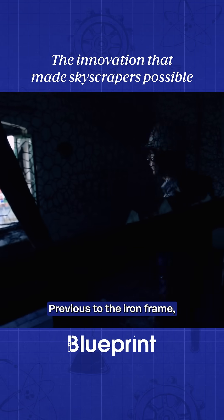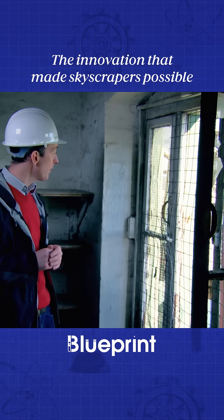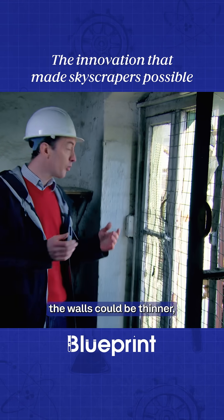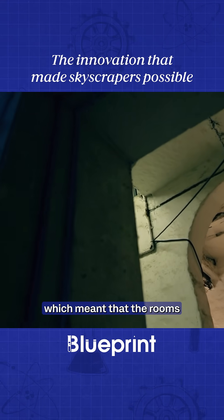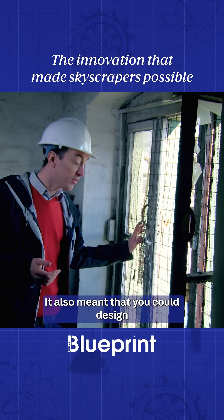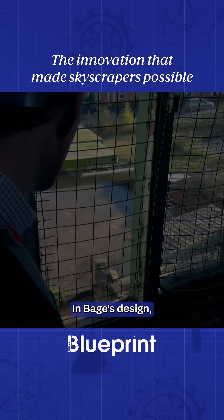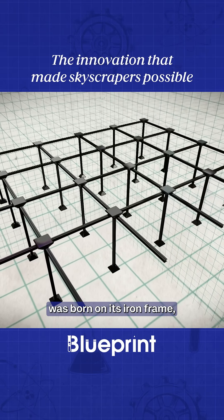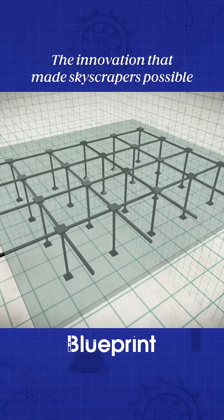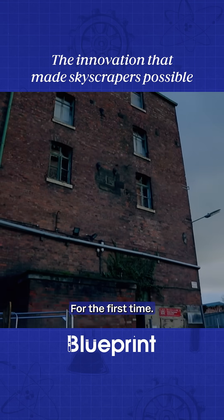Previous to the iron frame, the taller the building, the thicker the walls had to be to support them. But with Bage's design, the walls could be thinner, which meant that the rooms could be much larger. It also meant that you could design buildings much taller. In Bage's design, all the weight of the building was borne on its iron frame, so none of the walls were load-bearing, making the sky the limit for the first time.